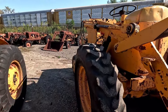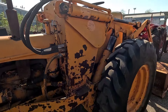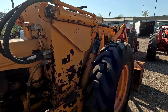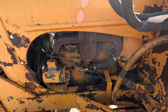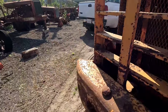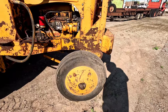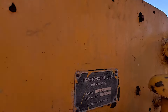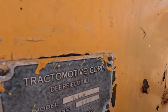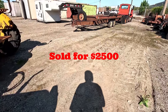Next up is an Allis-Chalmers TracTractor — kind of a loader. Look at the size of the cylinders on that thing. This one runs and operates supposedly. Honestly, I don't know a whole lot about it. Looks like you can see a mag there, and there's the serial tag — TracTractor, made in Deerfield. This is what it sold for.